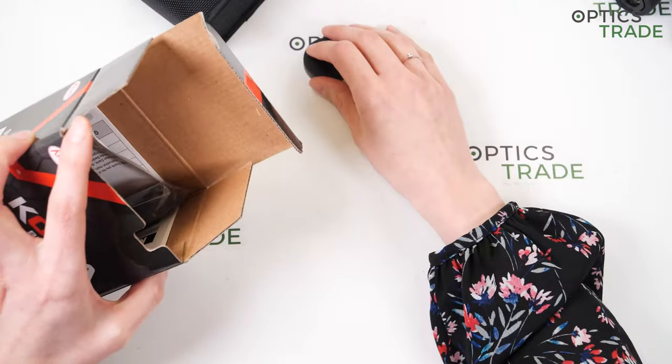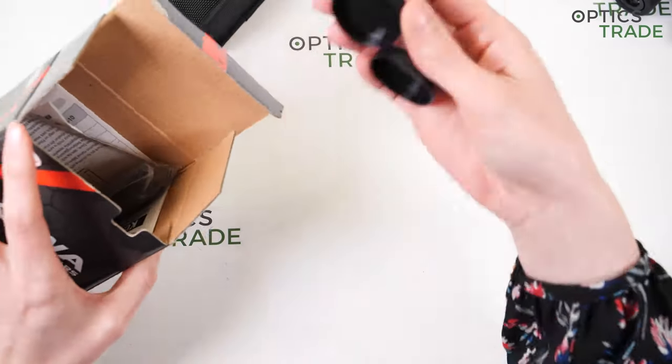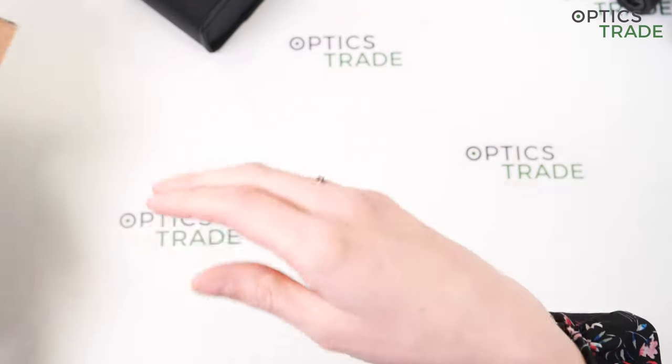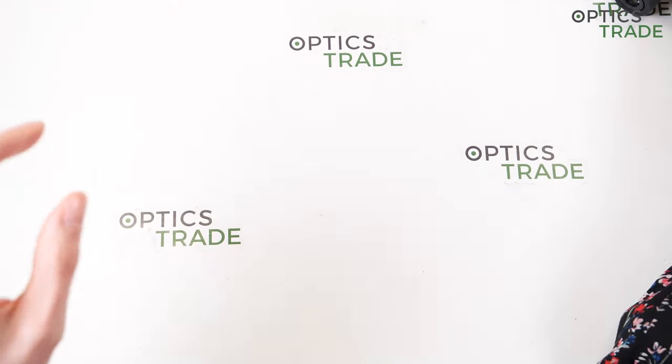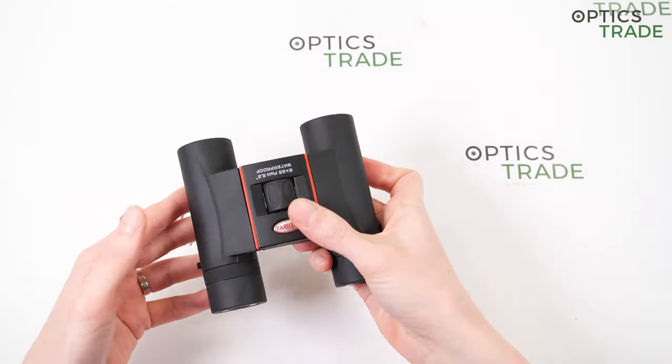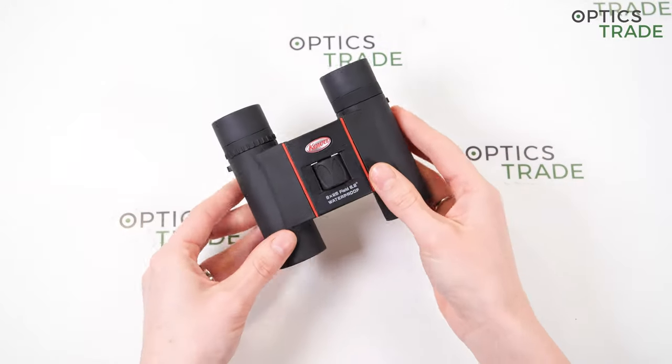These binoculars are a perfect travel companion — you can take them with you anywhere you want because they are really small and you can store them in any pocket. They are also great for beginners and children.